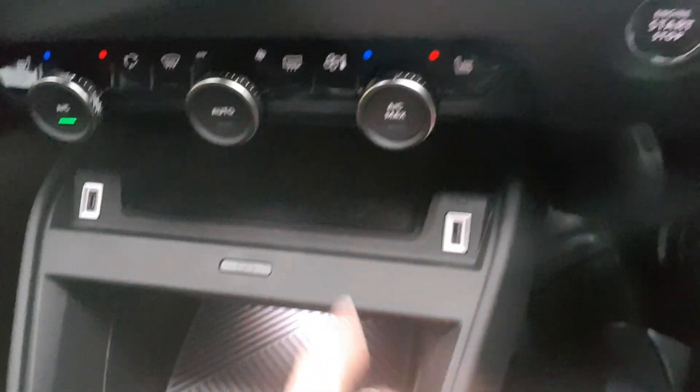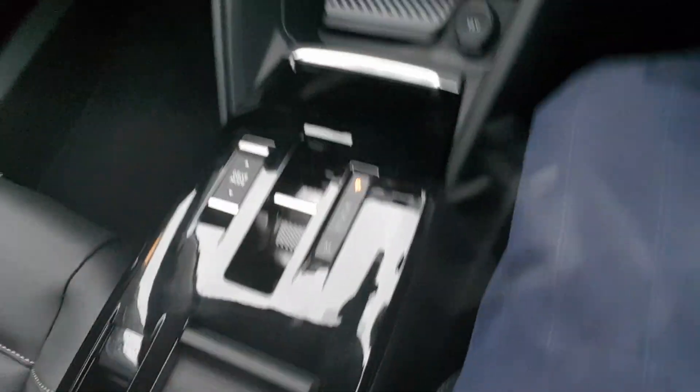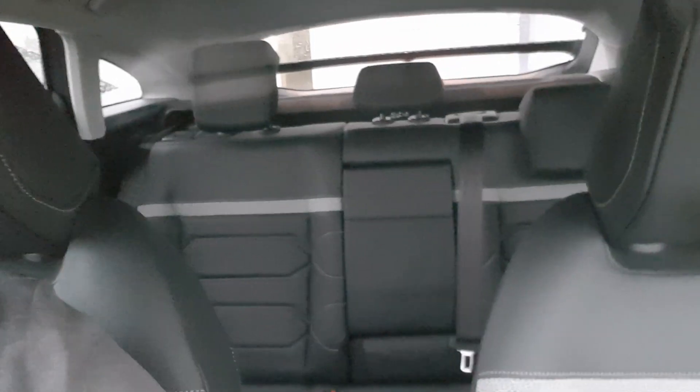Wireless charging again depending on spec, electronic handbrake, cup holders, armrest — and trying to get a view of the back of the car as well.